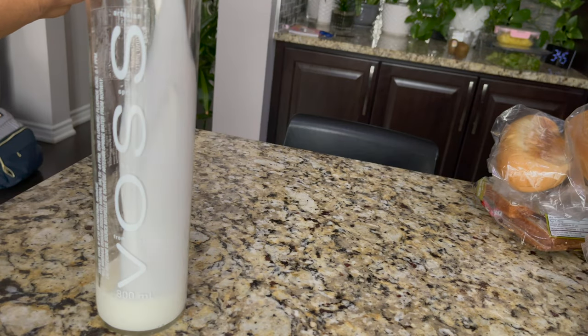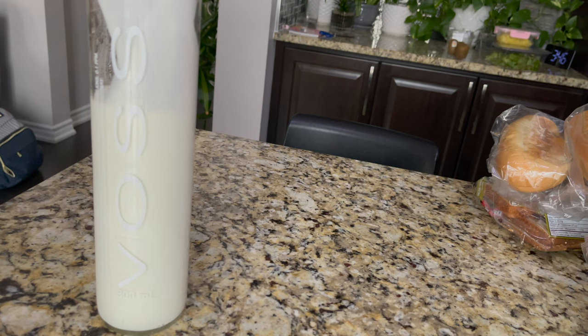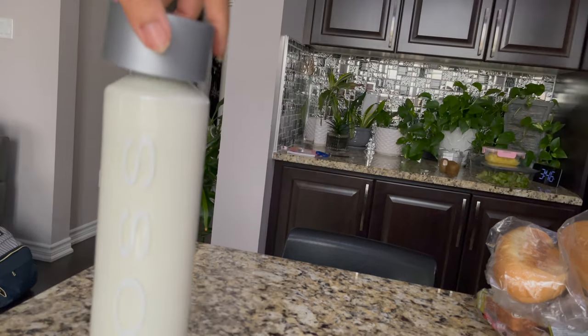I put milk in glass bottles — these are tight glass bottles. If you put it in properly, the milk stays fresh for a long time.